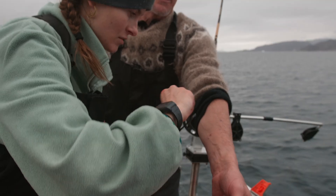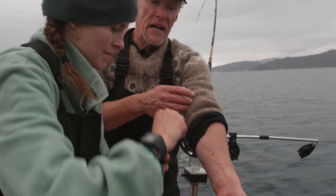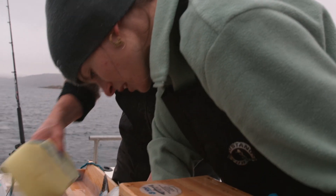We take sea lice samples off of it. We also take scale samples. Scales grow like tree rings — by looking at them under the microscope, you can tell their life history, such as how many years they spent in the river, how long they spent at sea, and how many times they've spawned. We also take a little fin clip, which is used for genetic testing to determine region of origin.